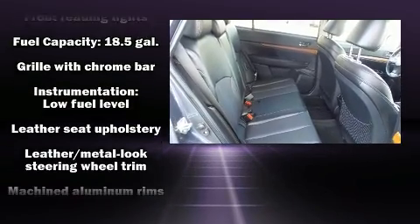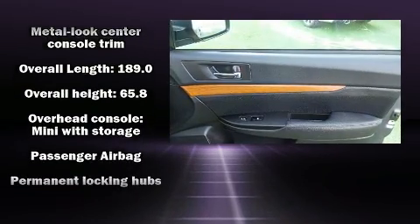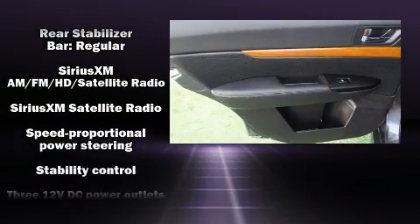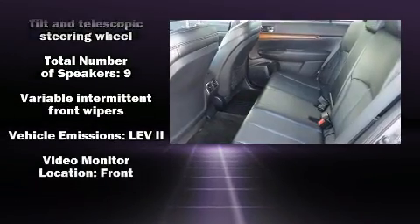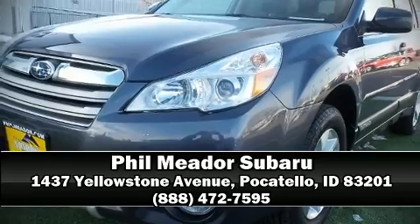Subaru ensures the safety and security of its passengers with equipment such as dual front impact airbags, front side impact airbags, traction control, anti-whiplash front head restraints, ignition disabling, and four-wheel disc brakes with ABS. When road conditions become unpredictable, rely on all-wheel drive to maintain outstanding control. Please don't hesitate to give us a call.